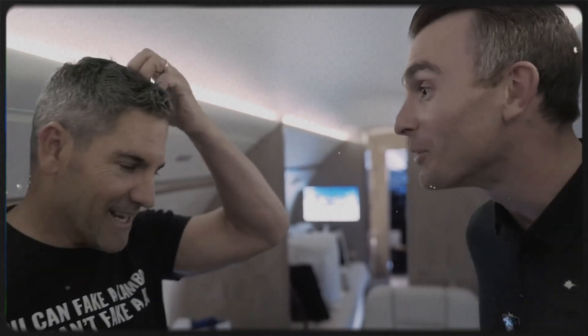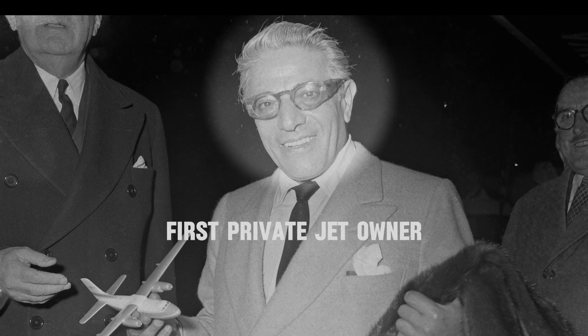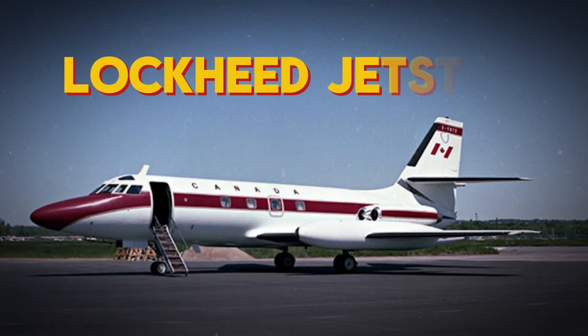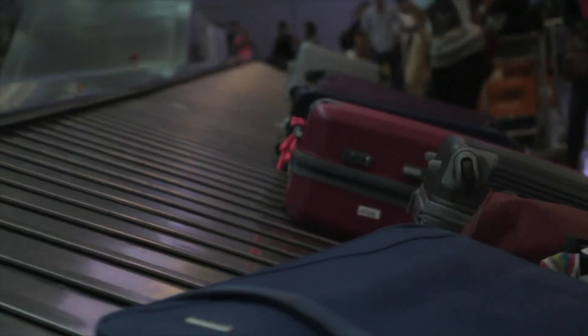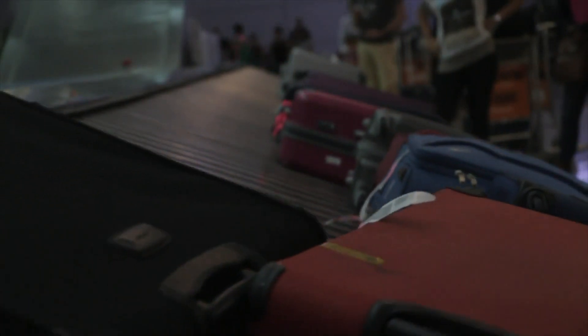The first known private jet owner was Aristotle Onassis, one of the wealthiest people in his time. In 1959, he purchased a Lockheed Jetstar, introducing the concept of the private jet. The main reason people choose private jets for travel is convenience and luxury. Other reasons include saving time and avoiding the hassle of commercial airports and busy terminals.